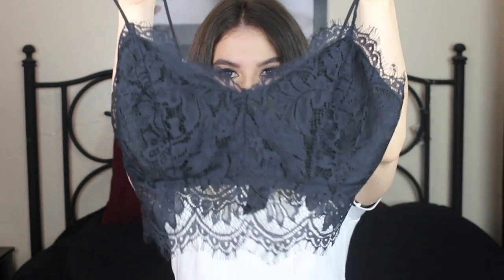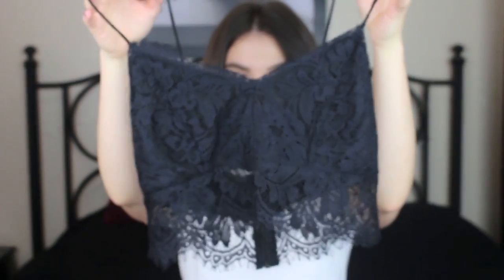I went to Topshop, H&M, and Brandy Melville. Starting with Topshop — the first thing I got is this lacy gorgeous crop top. What I love about it is that it's really versatile: you can wear it with high-waisted pants or a high-waisted skirt, but I also like to wear this underneath crop tops so the lace at the end hangs out. I think it looks so pretty and adds more detail to your outfit.